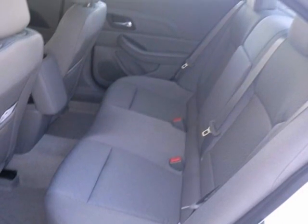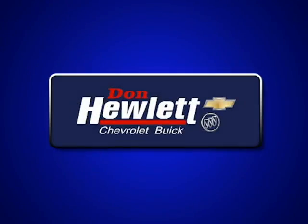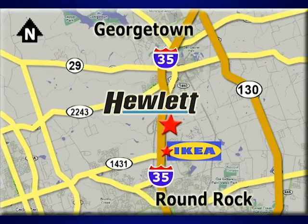Stop in and test drive this Chevrolet Malibu 1LS today. At Don Hewlett Chevrolet Buick, we make it easy. We are conveniently located at 7601 South I-35 in Georgetown, Texas.